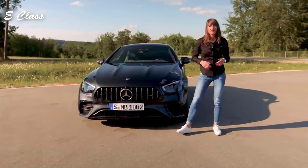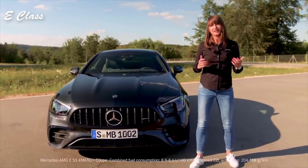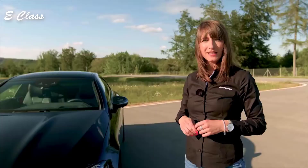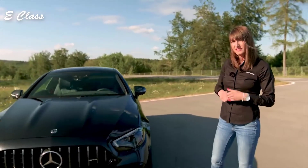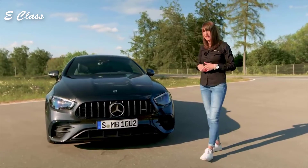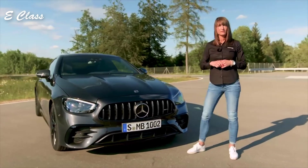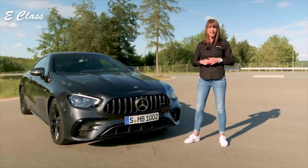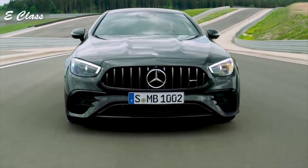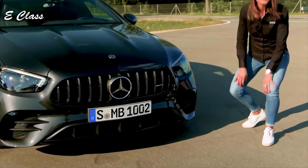My name is Kamidia Brodner and I'm responsible for product management at AMG. Two and a half years ago we presented the E53 Coupé and Cabriolet in Detroit, and today I'm here in Immendingen to present the E53 Coupé with a new look and features. Let's get started at the front of the car. The most striking changes are the new headlights and the new front apron. Significant for the AMG family, we also have our AMG radiator grille with vertical fins.